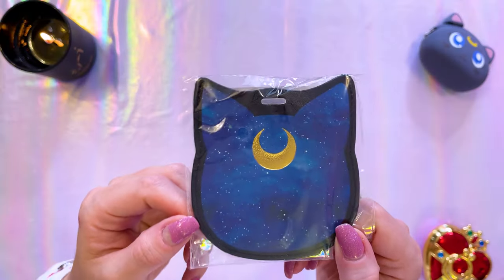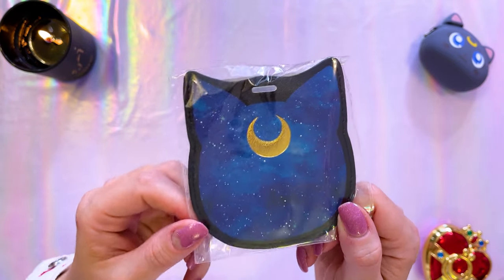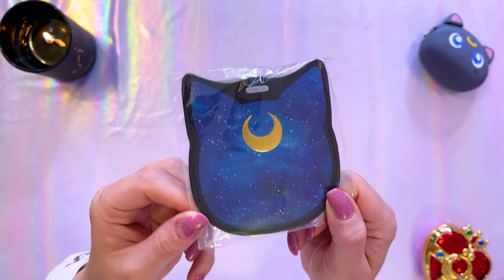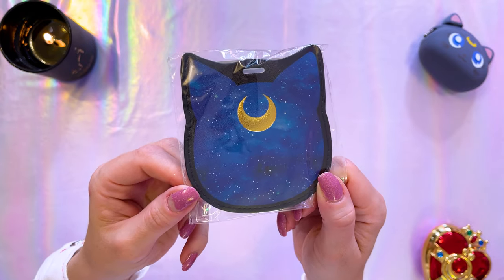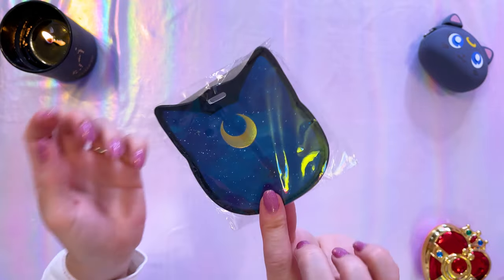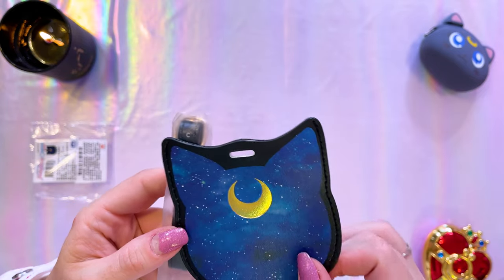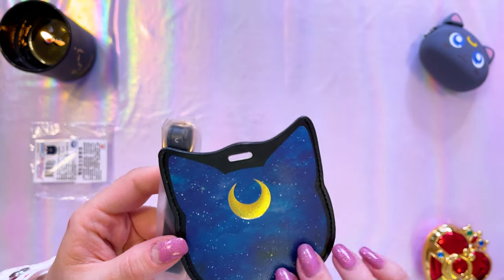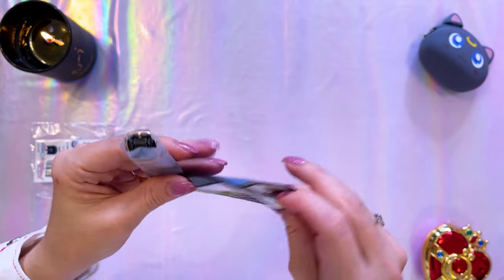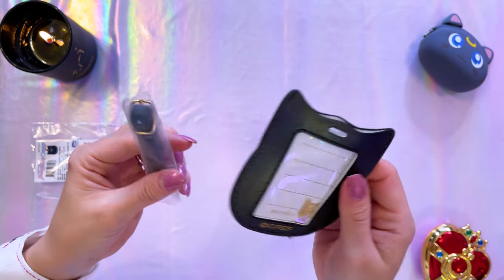This is a luggage tag. I do try to collect many of these because I use them constantly — I sometimes lose them at airports, especially if I have to check my bag, so I always try to have a few spares. This is the luggage tag I recently got from GHL3. It's got a beautiful galaxy print on Luna's silhouette on the front, gold foil crescent moon, made out of a nice pleather material, and it does have a label on the interior for your information so your luggage does not get lost.